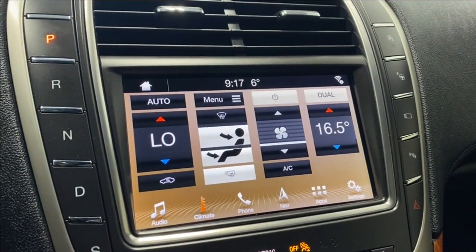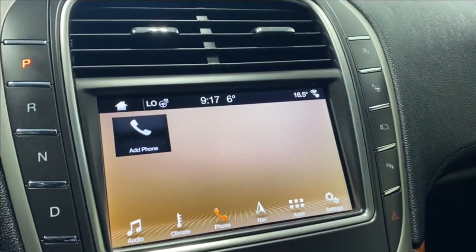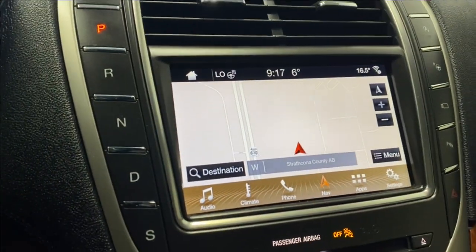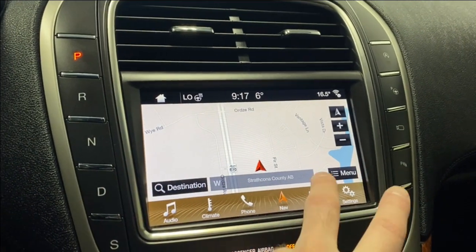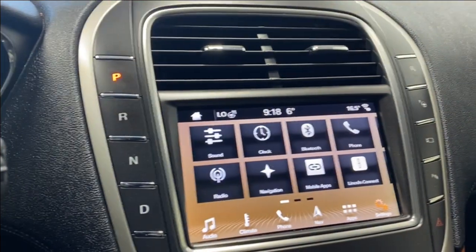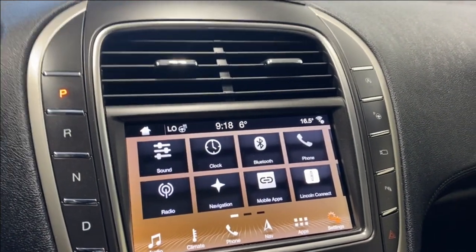The climate controls feature dual-zone electronic climate control. If you want to check your phone via Bluetooth, you can do so via the touchscreen. It's nice having navigation already equipped. The touchscreen is super responsive, with mobile apps, SiriusXM Travel Link, settings, sound, clock, Bluetooth, phone, radio, navigation, and Lincoln Connect all accessible.